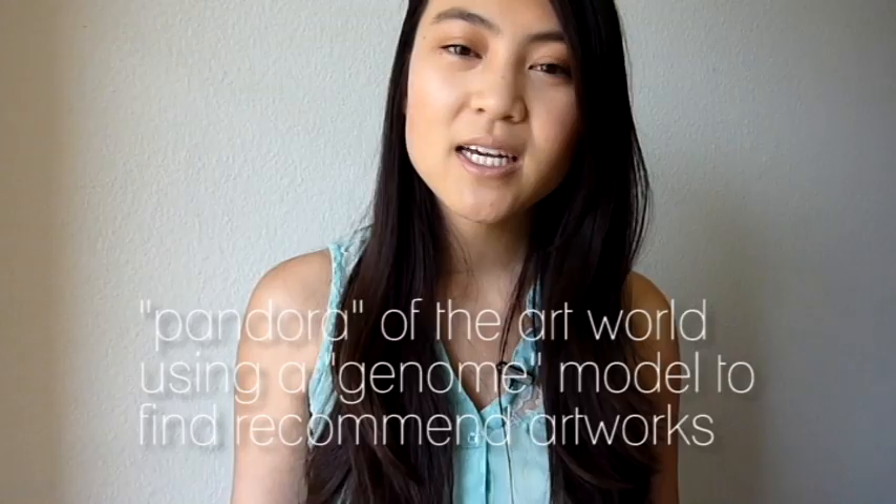You're limited to whatever institutions they've teamed up with, so you're not going to find every single piece of artwork there. What's interesting about Artsy is that they call themselves the Pandora of art, so you're always going to find related pieces of art or artists that you might find interesting if you're on a page of an artist that you really like.